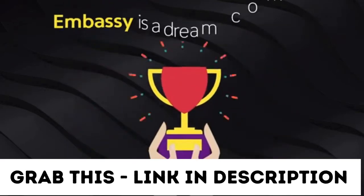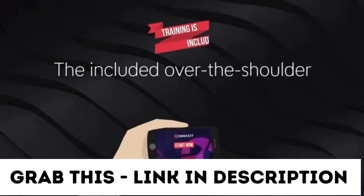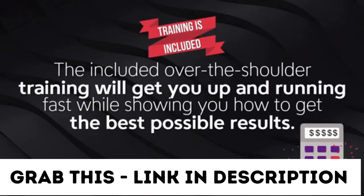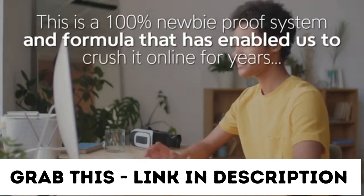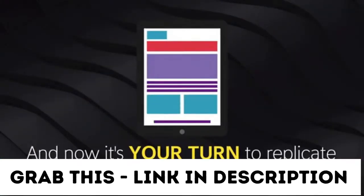Embassy is a dream come true if you're into e-commerce, affiliate marketing, or list building. The included over-the-shoulder training will get you up and running fast while showing you how to get the best possible results. This is a 100% newbie-proof system and formula that's enabled us to crush it online for years. And now, it's your turn to replicate the exact same system.